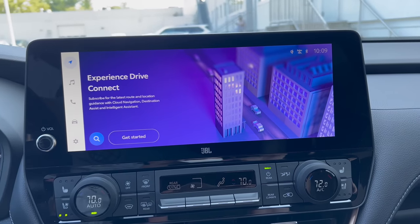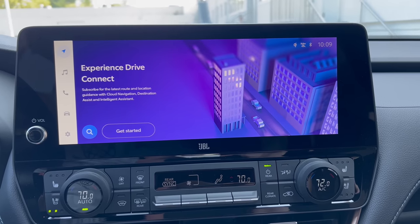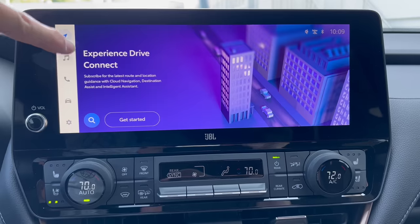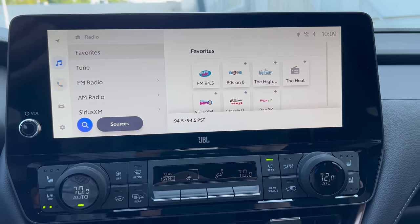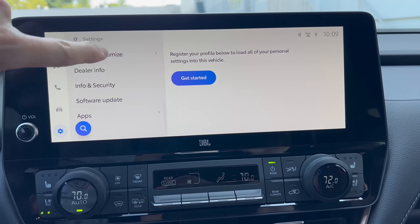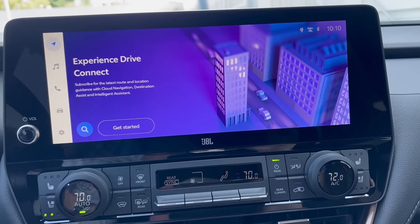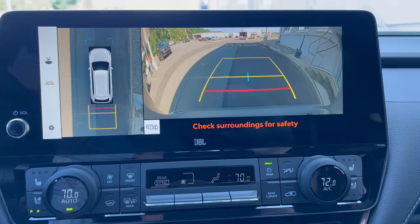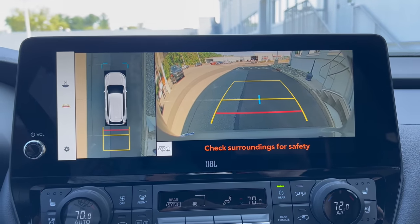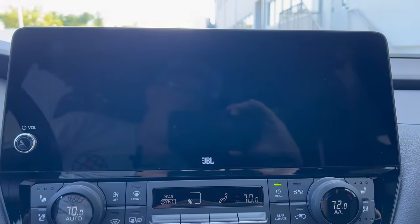Infotainment system: Toyota's 12.3-inch infotainment screen with wireless Apple CarPlay and wireless Android Auto. Navigation is via subscription only, so I'd probably just use my phone for that. We have music, SiriusXM, Bluetooth. Vehicle settings just like we've seen on other Toyota products — same system, nice and easy to the touch. The backup camera is nice and clear with trajectory lines and 360-degree view. You can switch camera views as well — it's a really nice backup camera in this Grand Highlander.